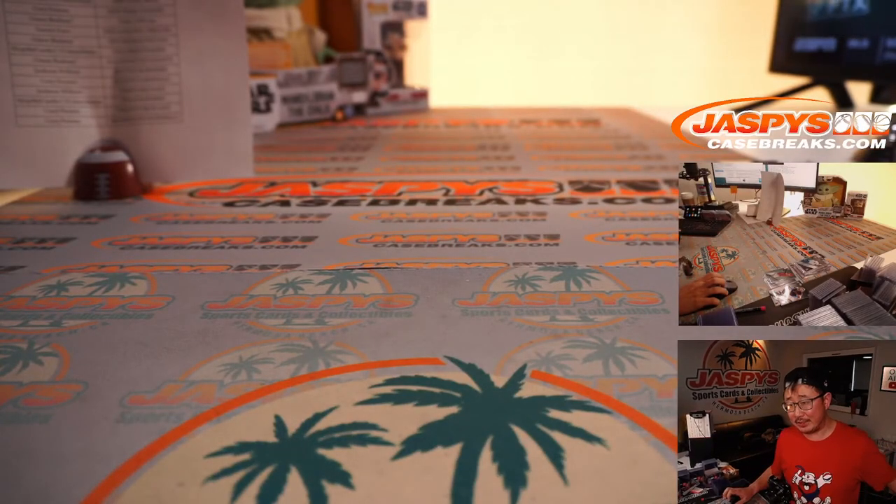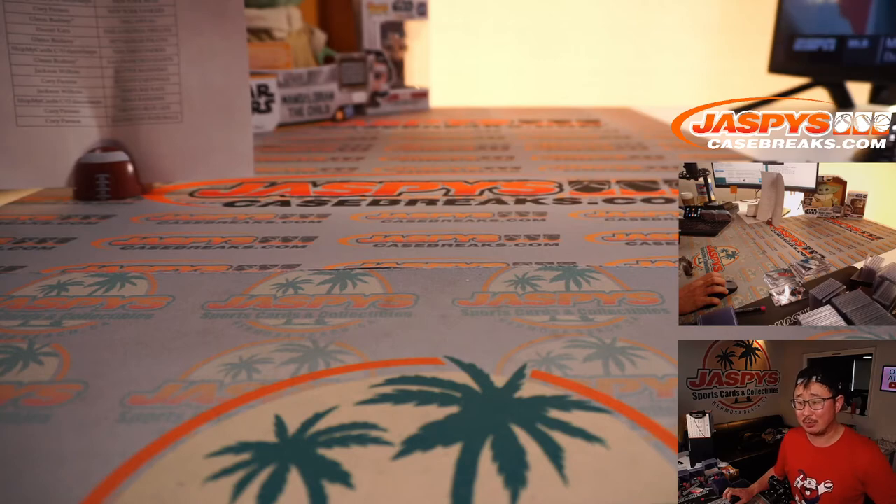And there you have it, ladies and gentlemen — Topps Chrome Black Baseball, three box, random team break number two, from JaspysCaseBreaks.com. We'll see you next time for the next one.